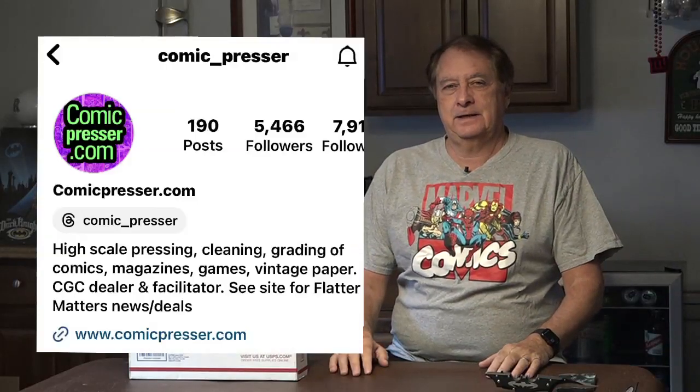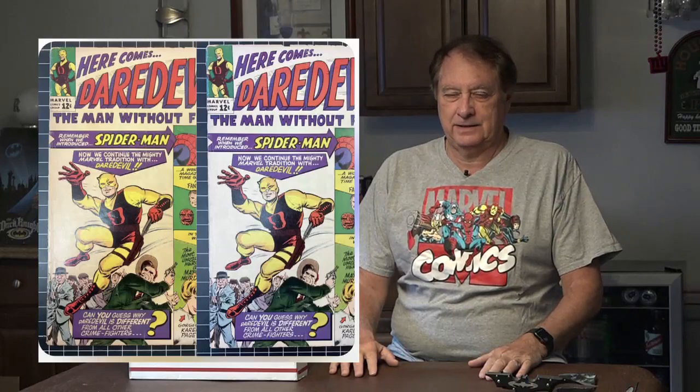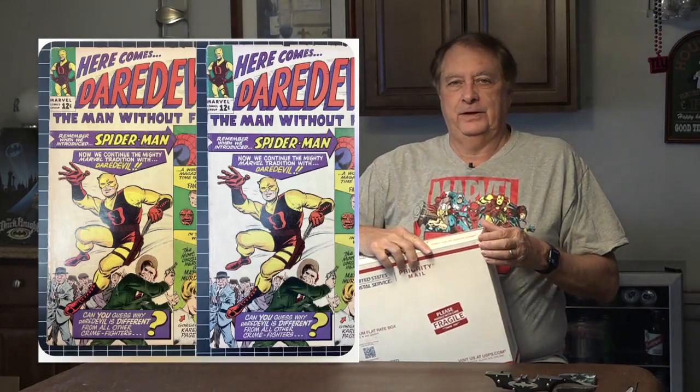On Instagram, there's a comic book company called Comic Presser, and it looks like they have my exact copy of Daredevil 1 — a before and after picture. So I decided, well, let me give it a try. I never really met or talked to the person on the phone; we just emailed each other. I decided to go ahead and ship him my Daredevil 1 still inside the CBCS case, and he cracked it for free. They clean and press, so that cost $125 I think. And then there was another $85 fee because it's an expensive, key comic.